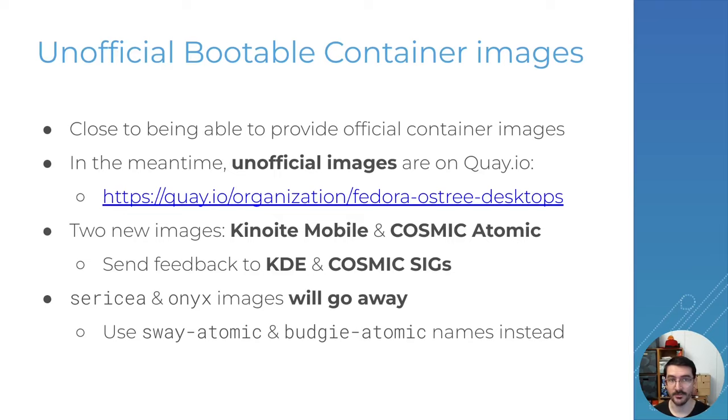I'll talk about unofficial bootable container images — those images that I build on the side in GitLab CI and push to Quay.io. They are available in specific repos on Quay.io. They're built from the same sources and same packages as the official ones, but are not technically built on Fedora Infra, so they are unofficial. There are a few more variants available there: we have an XFCE one, and we're also introducing the Kinoite Mobile one and the Cosmic Atomic one.